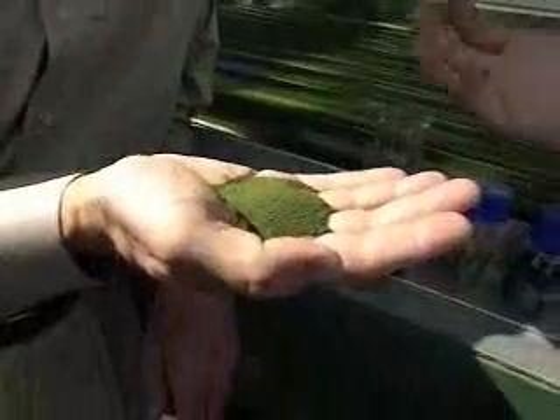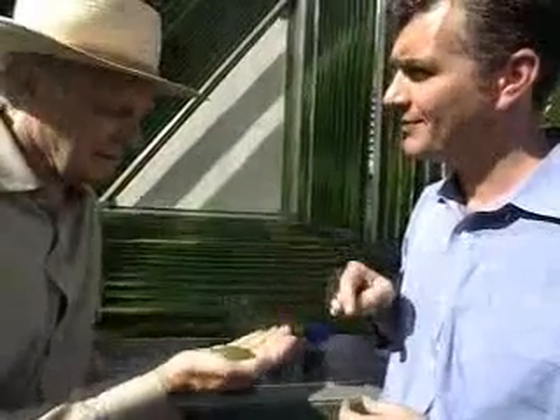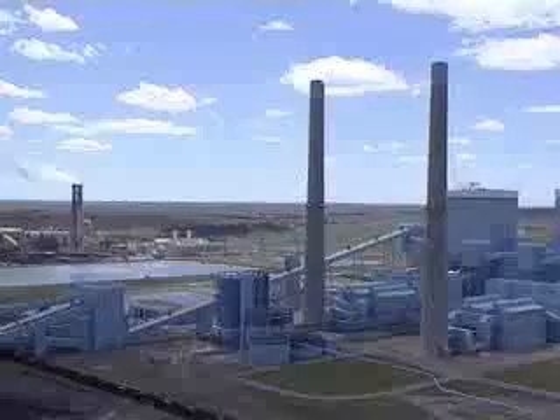So you feel now, in your hand, the transfer of CO2 from a gas that no one knows what to do with, to a viable product. You feel it in your hand now. That's a miracle.